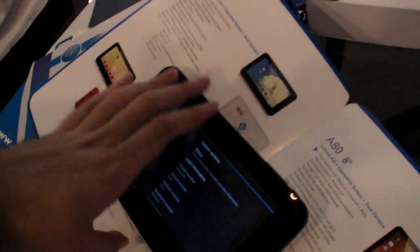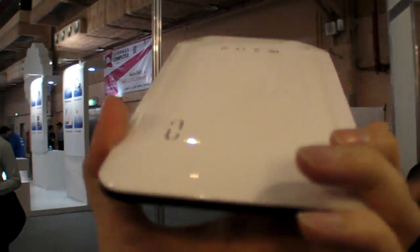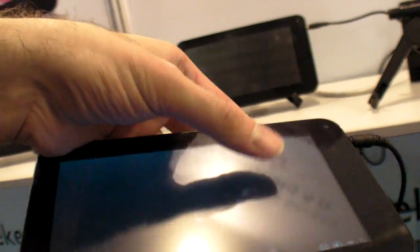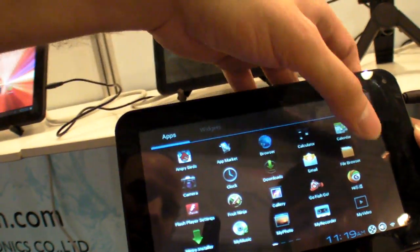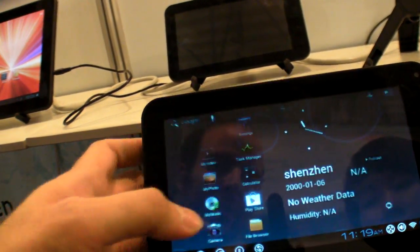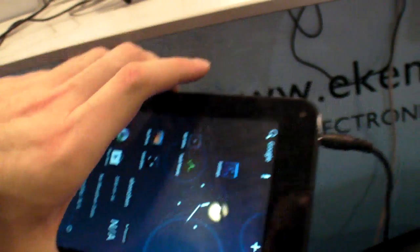So for $56 you get this, and you ship with this software — but you can change the software if you want. Let me switch over — there's a full Google Play Store. So we have full Google Market, HDMI and full USB. Thanks for watching. Aiken.com.